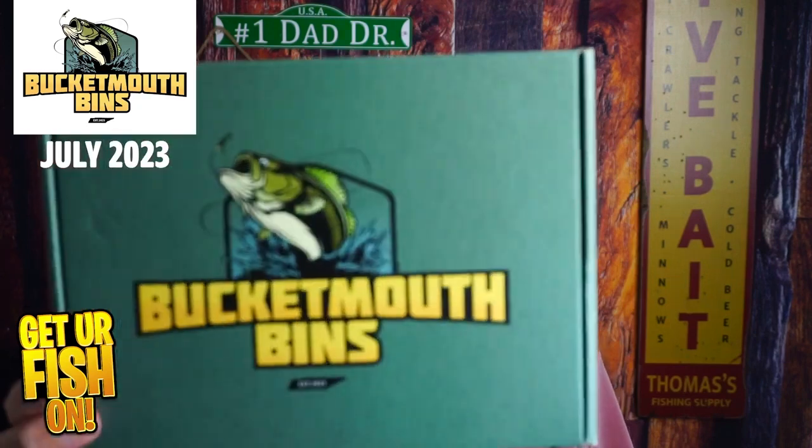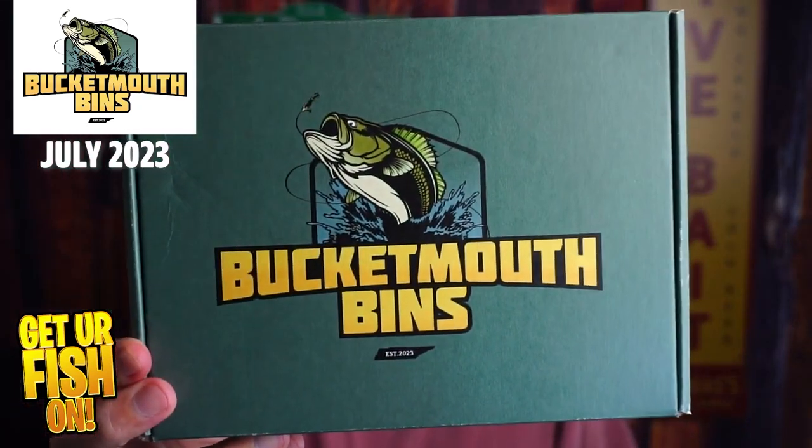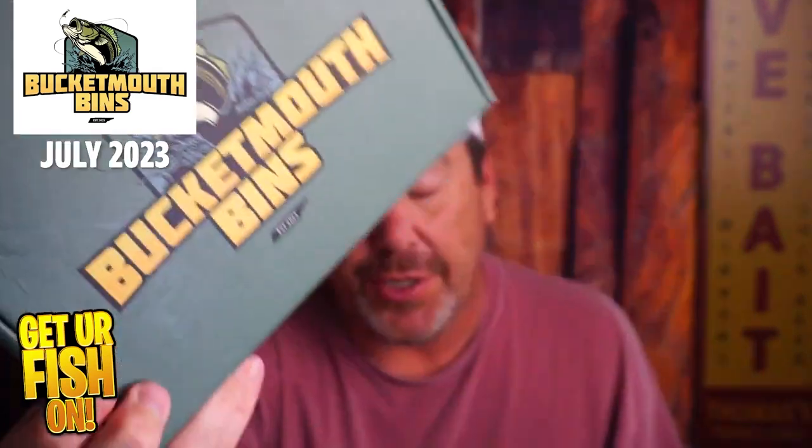We've got the July Box from Bucket Mouth Bins and I couldn't be more excited to show you what's inside of it. All I've done is cut the box.